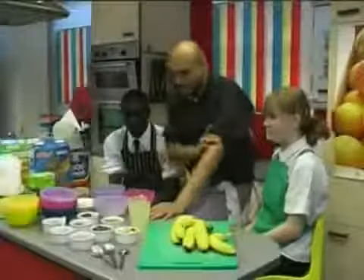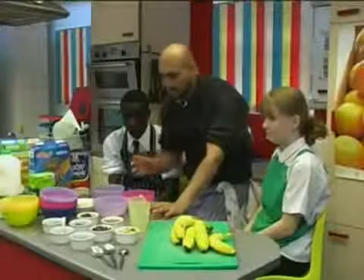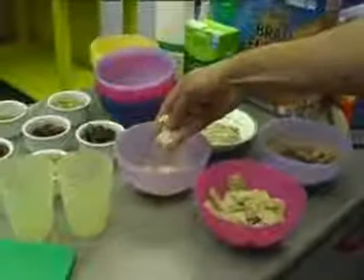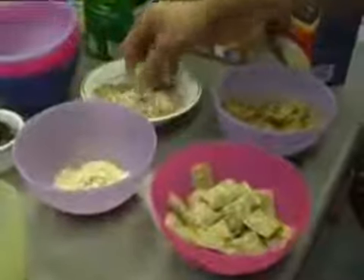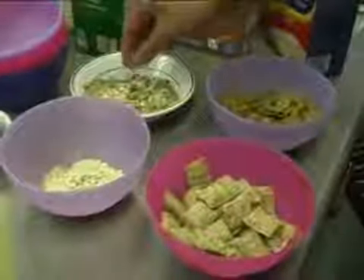Right guys, so we have a whole selection of cereals here which we'll talk about and see what they're good for. So we have some porridge here which is a slow-releasing energy, really high in carbohydrates. We've also got some muesli which has got some nuts and some seeds and some fresh fruit in it.